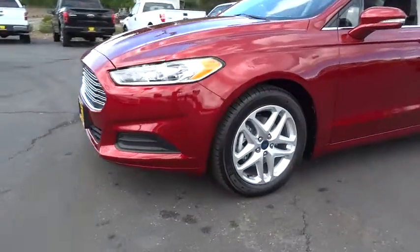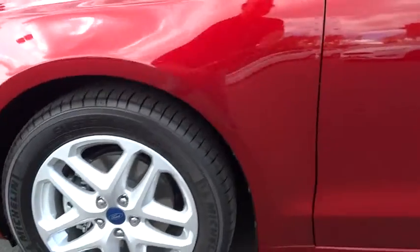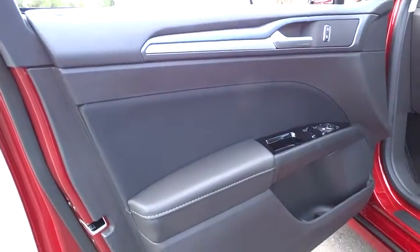Aluminum wheels, floor mats, rear defrost, FWD, AM FM stereo radio, trip computer, MP3 player, child safety locks, power door locks.